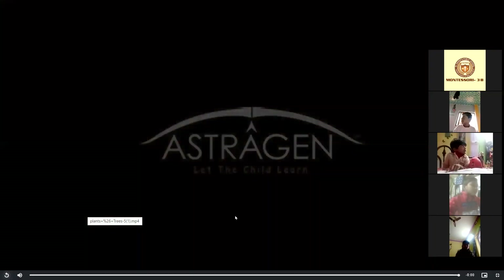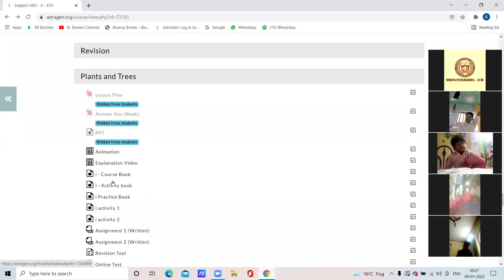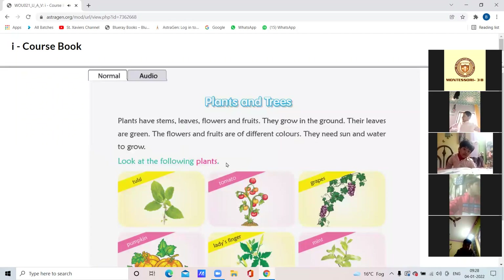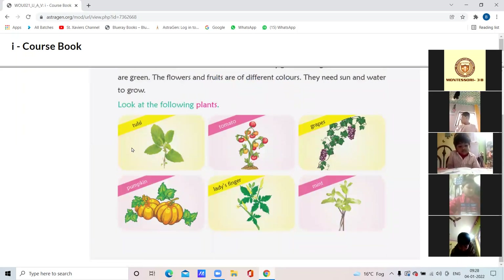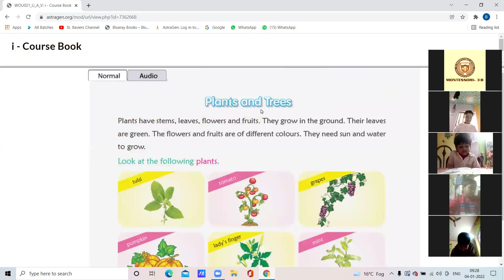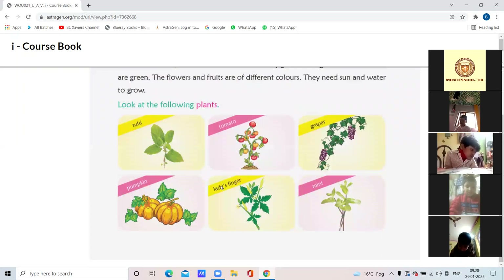I hope you all have learned it very nicely. Now children, open the book page number 74. Take out your copies — everyone write all the names of the plants first. Write the heading 'Plants and Trees,' today's date, and then write the names: number one tulsi, number two tomato, number three grapes, number four pumpkin, number five lady's finger, number six mint.